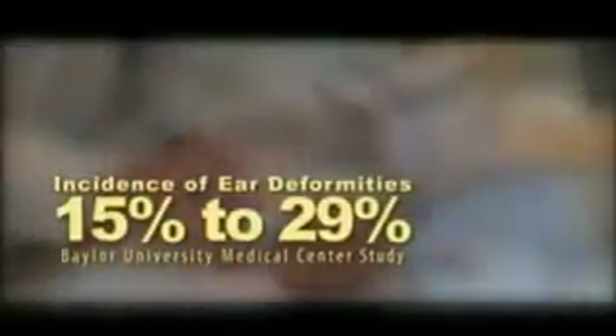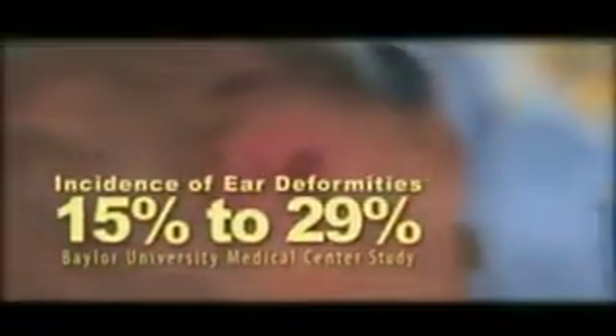The EarWell is unique because it's a device that essentially incorporates what's needed behind the ear to force the cartilage to bend into a predictable shape. Various studies conducted at the Baylor University Medical Center reveal that the incidence of infant ear deformities ranges from 15% to 29% of all births.